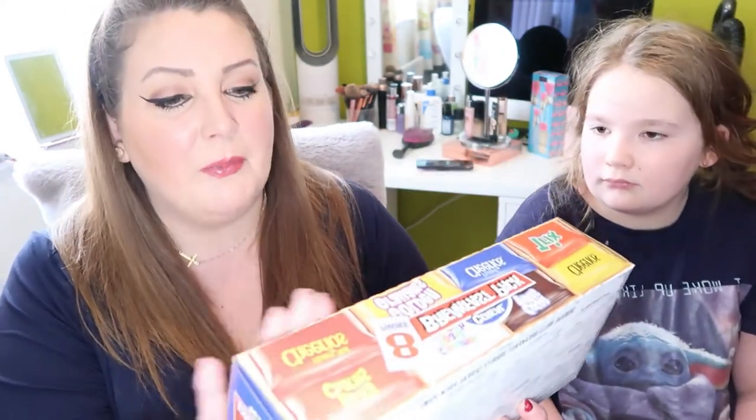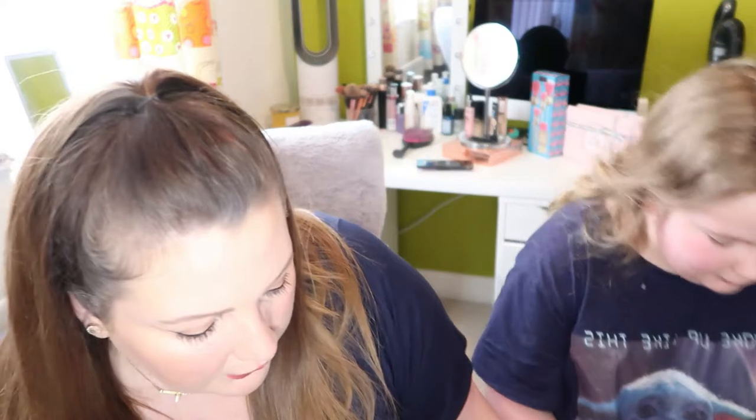I used to always have Lucky Charms when I was a kid — they came across from America into this country years and years ago. I know they're not the best for you but they're cereal, they're better than other things, aren't they? So what else did we pick up?